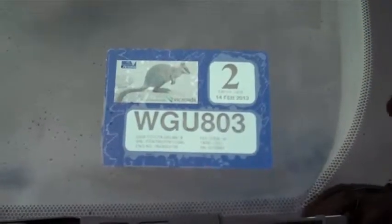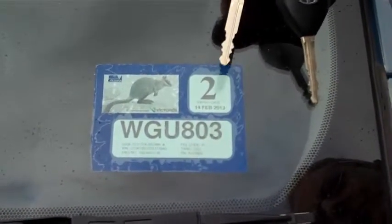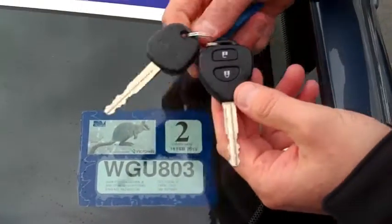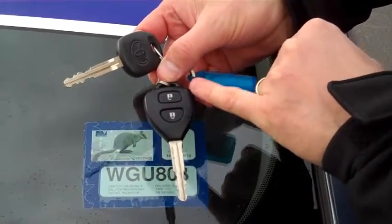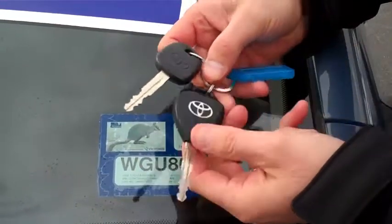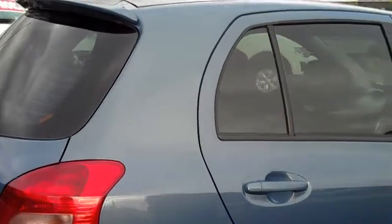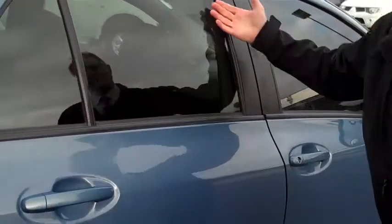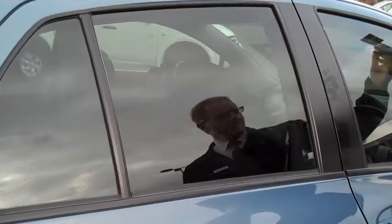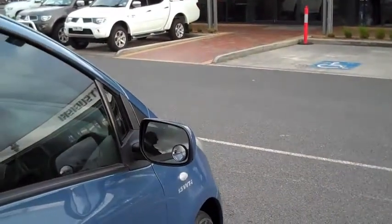The Yaris is registered until the 14th of February 2013, so it still has plenty of registration on it. Importantly, it comes with two keys — one key operates the opening, closing, and locking of the vehicle, and the other is the emergency key. The Yaris also has beautifully tinted windows; the tint looks like it's been professionally done and will certainly reduce the amount of ultraviolet light getting into your car and keep it cooler in summer.